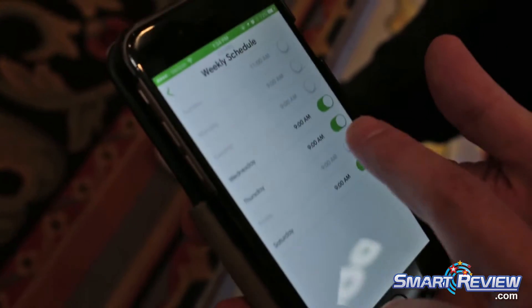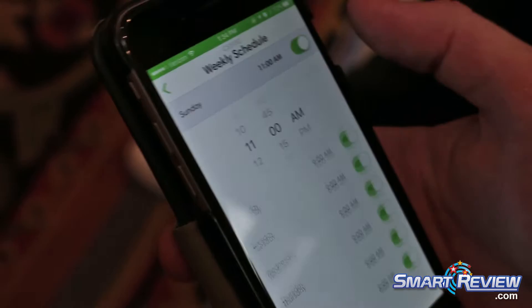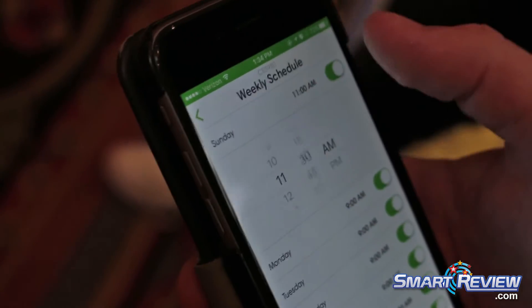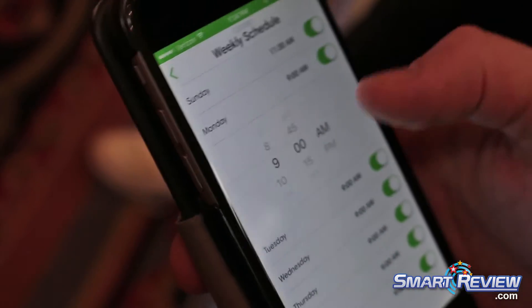For example, here you can see we've got our scheduler, which is a familiar interface for scheduling your alarm on your phone. You can schedule up to seven days a week.